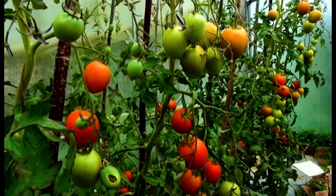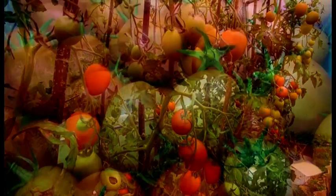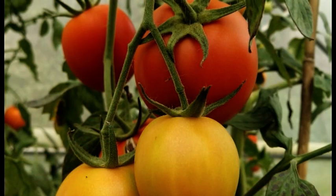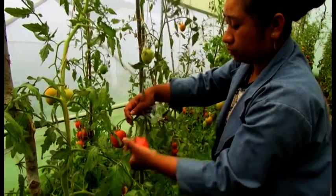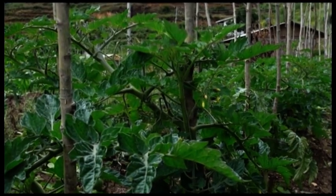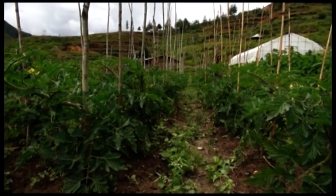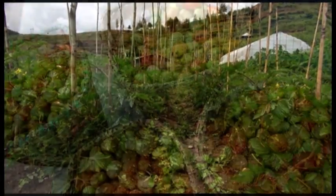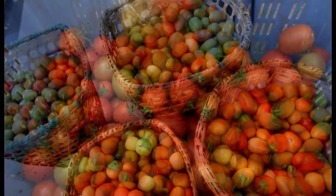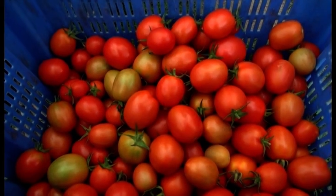Tomato, scientific name Lycopersicon esculentum, falls under the Solanaceae family. Tomato is one of the most important additive vegetables in the Bhutanese dish. They are also eaten raw as salad. In Bhutan, tomatoes are cultivated in limited areas of around 320 acres as of 2017. The production is very minimal and hence the majority of tomatoes are imported from India.